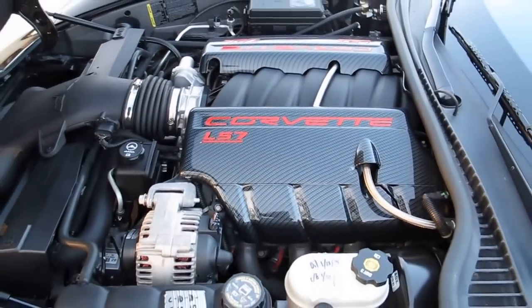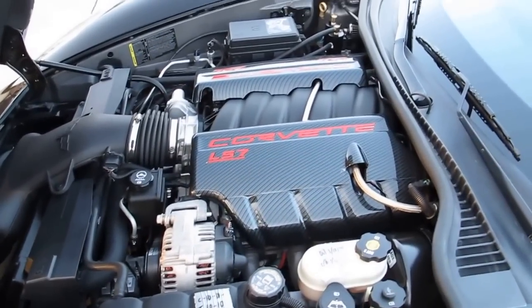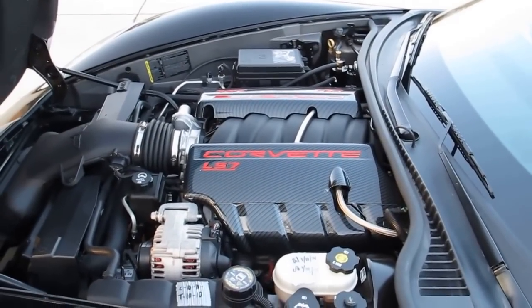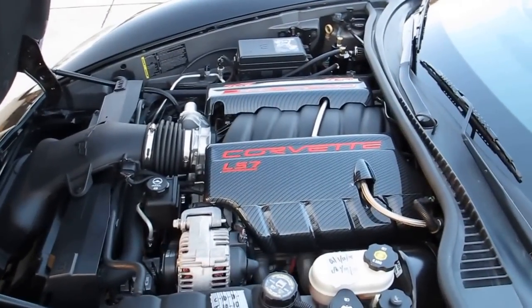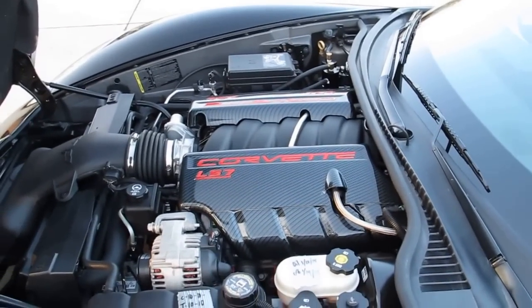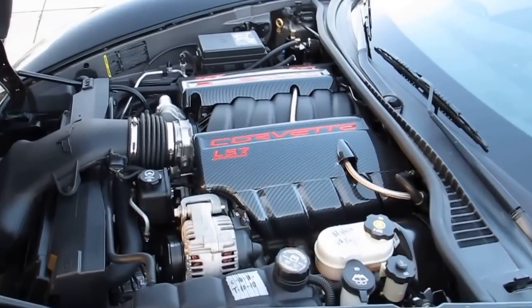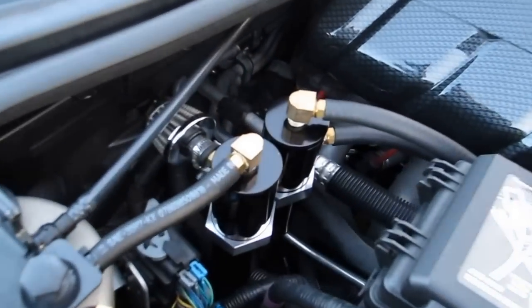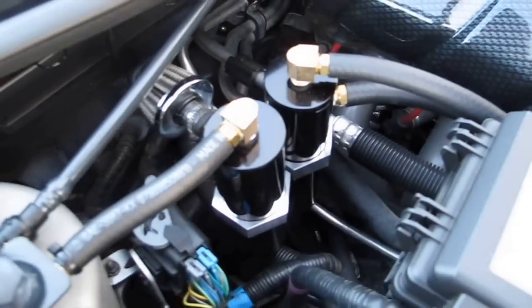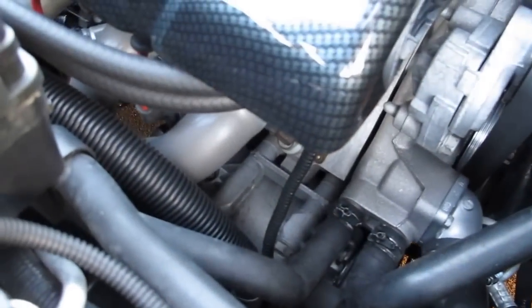This car belonged to a personal friend of mine, and he took it to a Corvette professional expert. They took the motor and replaced all the hardware with ARP fasteners on the rods and the heads. He was planning to put a supercharger in it — he did put a cam — and he also put an oil scavenging system, which is what you see right here, and that helps scavenge the oil back into the tank at higher RPMs.